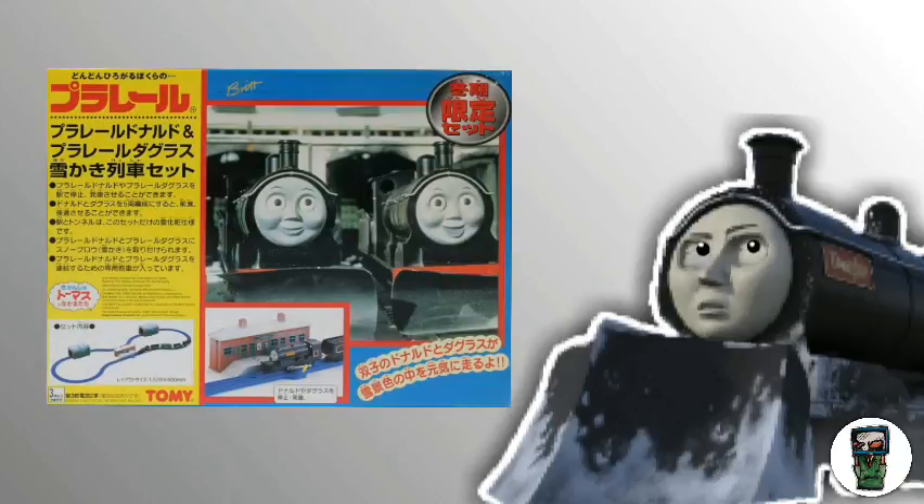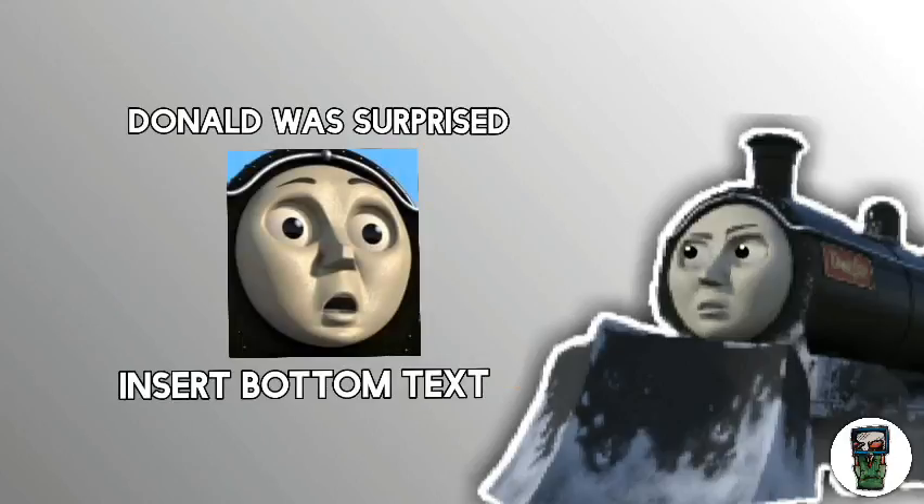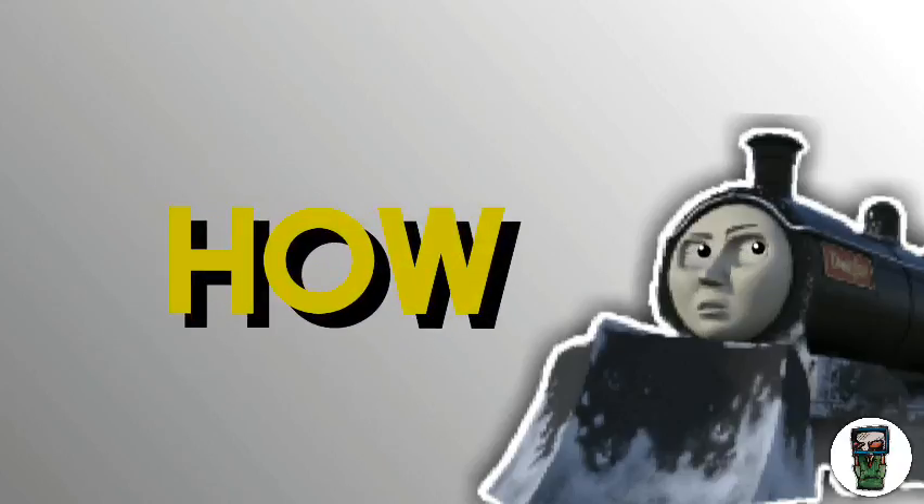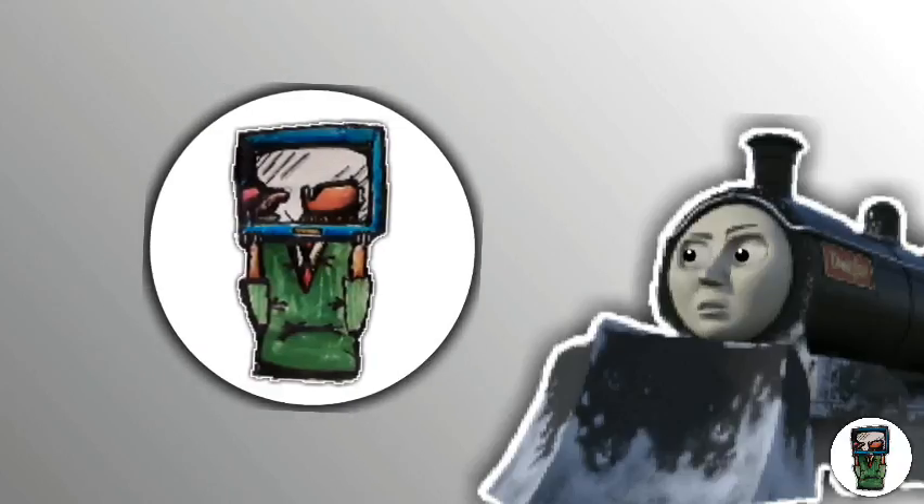But selling this thing for $1,000 is absolutely outrageous. And whilst there are 68 watchers, nobody has bought it, so that's a good sign. I've got a feeling that it's going to stay on there for many years to come.